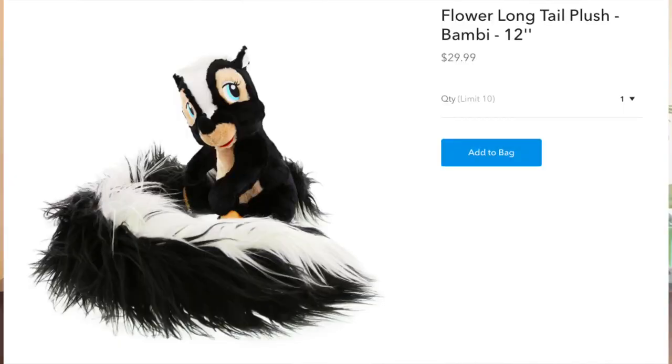My second idea is a long tail plush. You can also get these from shopdisney.com and they are $29.99 each. They have Miko from Pocahontas, Marie from Aristocats, Flower from Bambi, and Todd from the Fox and the Hound. I actually purchased Flower for a friend of mine's child, and I thought that would be really, really fun.